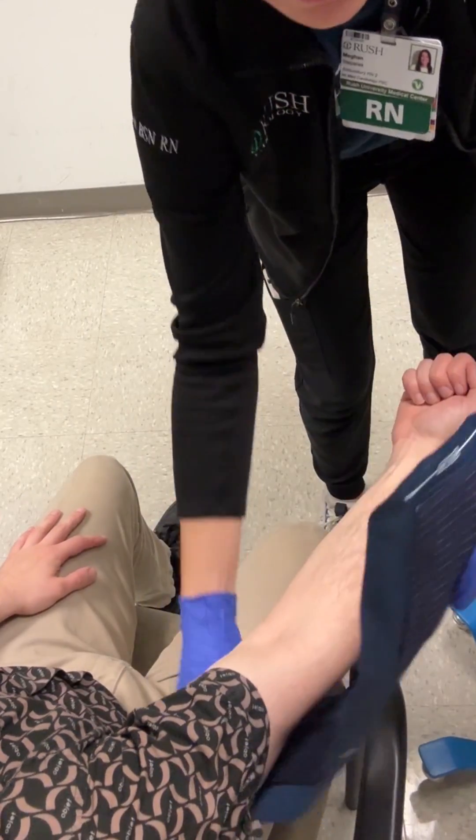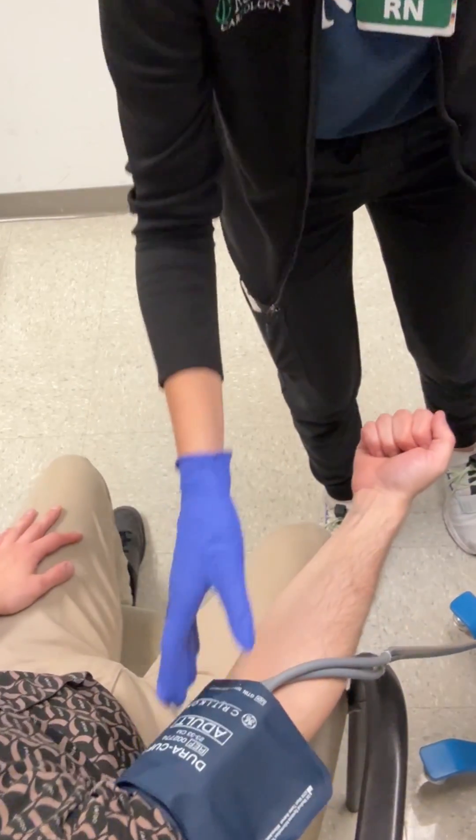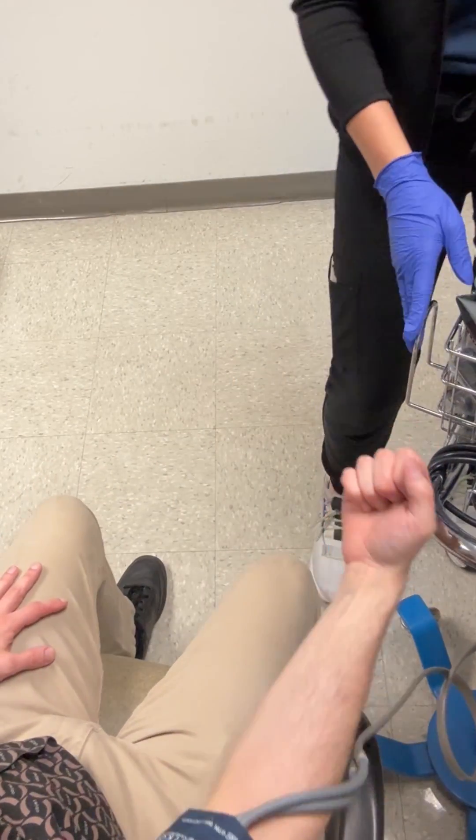Blood pressure is a vital sign determined by the function of the heart and the vessels. It is a force your heart generates to maintain blood flow through your arteries. We measure blood pressure by using a manual or automatic blood pressure cuff, which inflates to block the blood flow in the main artery of the arm, and then we slowly deflate the cuff to restore blood flow. By listening to the heart sounds, we determine the top and bottom numbers of the blood pressure.